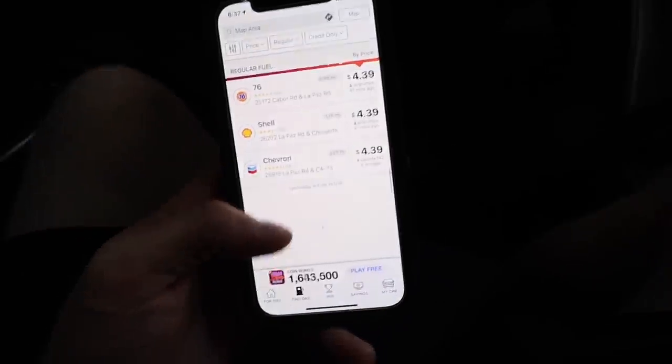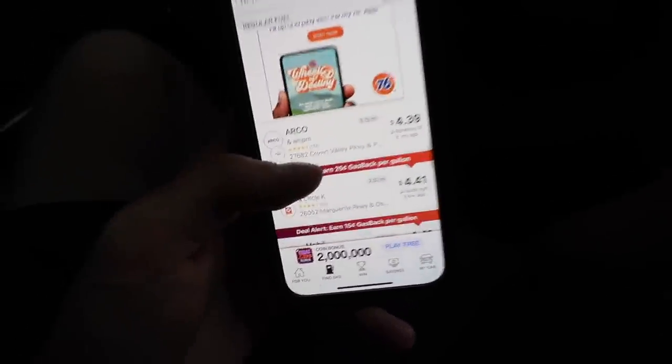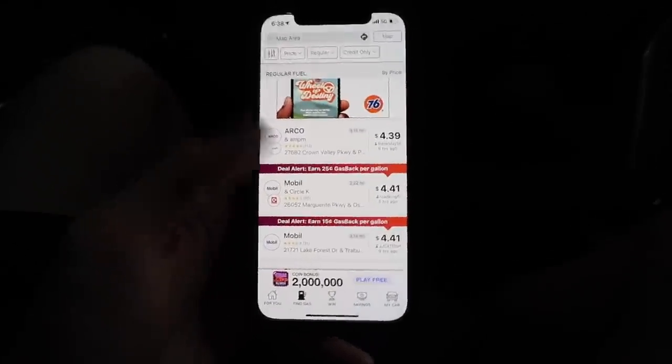Ladies and gentlemen, good morning. Welcome back to the channel and welcome to Chevron. So I have this app on my phone called GasBuddy and this app's pretty cool because it shows you where all the local gas stations are at and how much they're charging at any given time. But look at these prices right now.